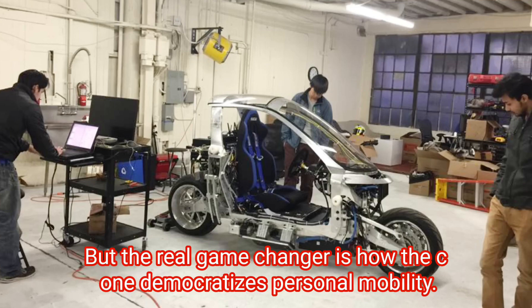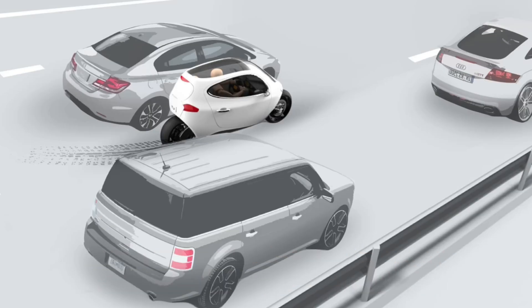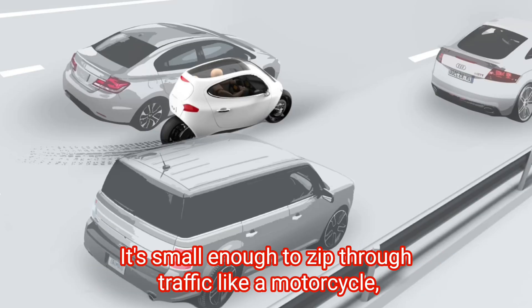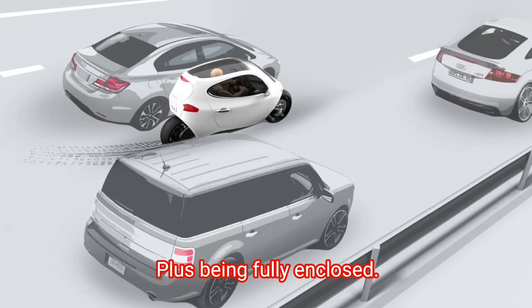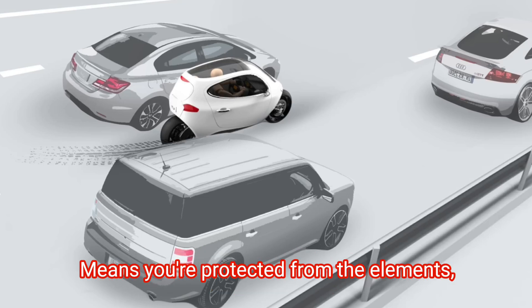The real game-changer is how the C1 democratises personal mobility. It's small enough to zip through traffic like a motorcycle, but safe and stable enough for anyone to drive. Plus, being fully enclosed means you're protected from the elements, making it a year-round vehicle.